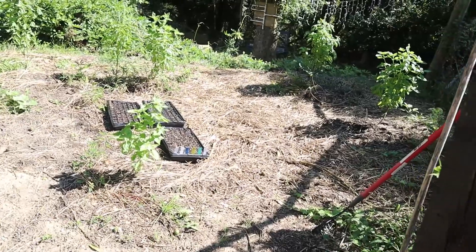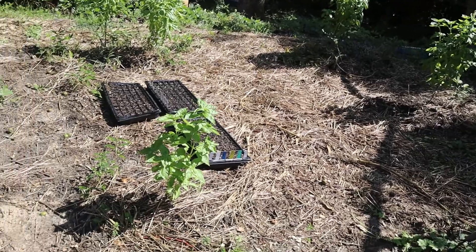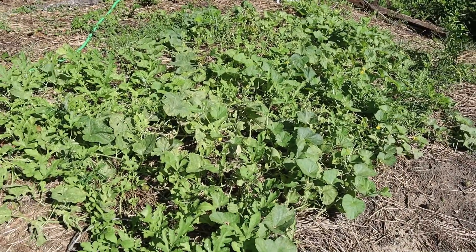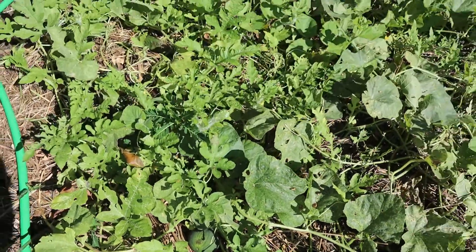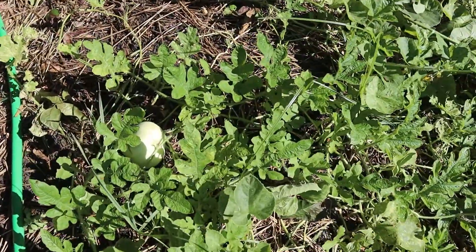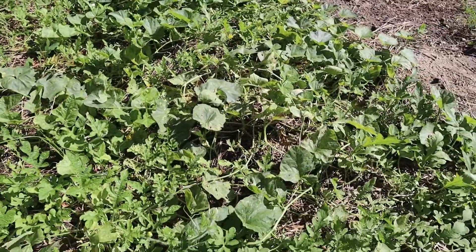This was the pumpkin patch. I have since realized that this area does not get enough sun — we get about five hours, so the melons are not developing very well. We do have some in here: there's a watermelon, over here's a honeydew. I see a pumpkin vine but there's no fruiting really happening.